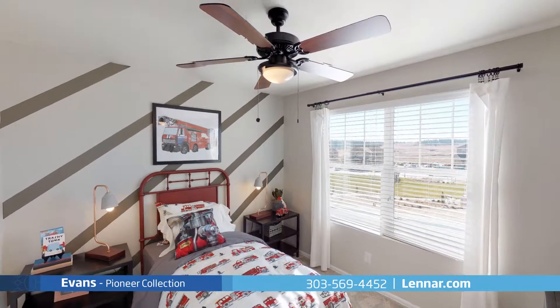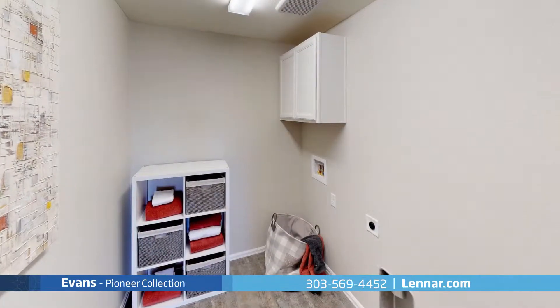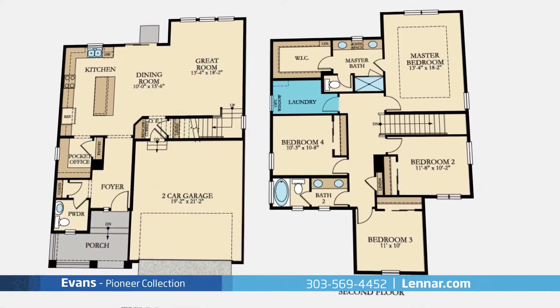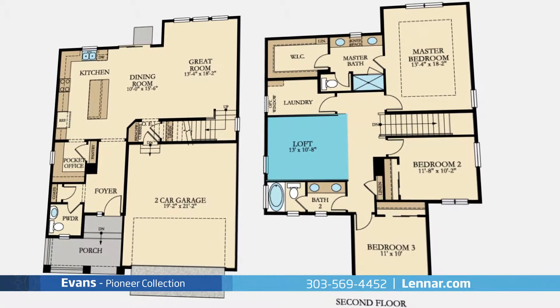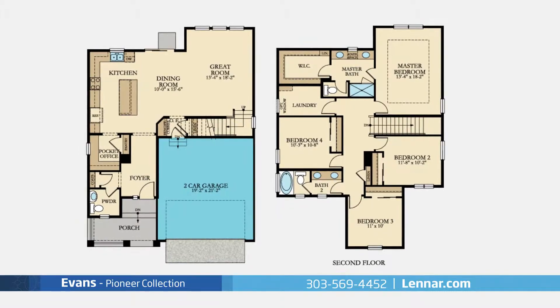The optional basement of the Evans provides additional living space for your growing family. This incredible new home also features a convenient second floor laundry room, an optional loft, as well as a private owner's entry, plenty of extra storage and a two-car garage.